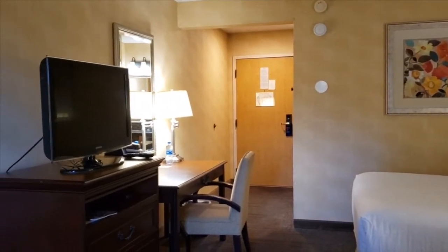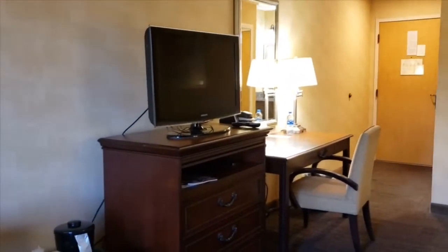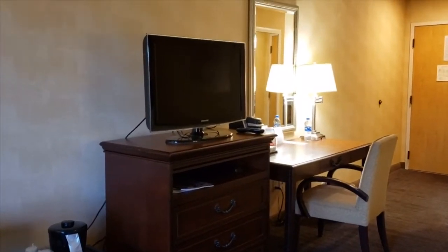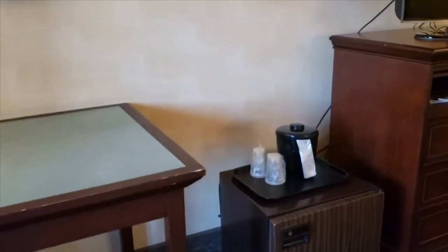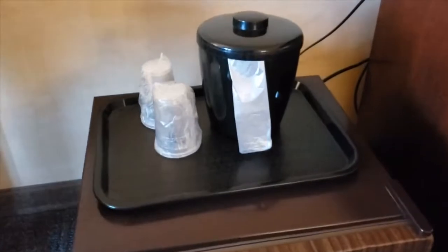There is a desk and there is a small TV right here in the center. And there is a small fridge here.